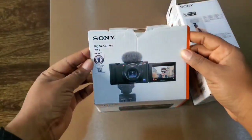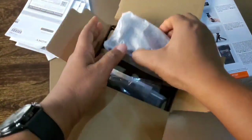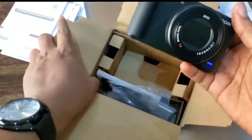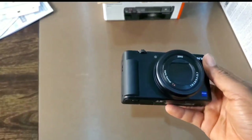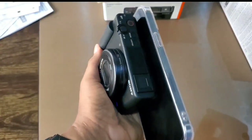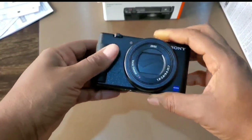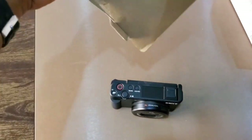Let's dive into the unboxing proper — this is the Sony ZV-1. See how compact it is? It's very small — not like very very small, but compared to my phone, you can see. Compared to my iPhone 13 Pro Max, this is the size, and compared to my Note 10 as well.